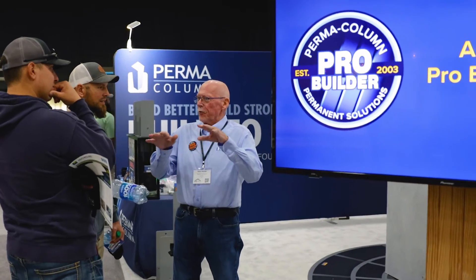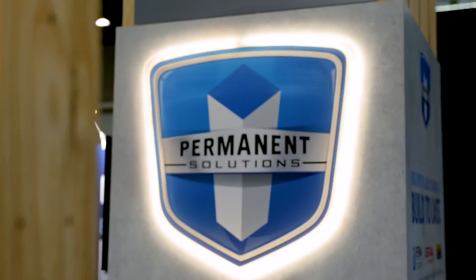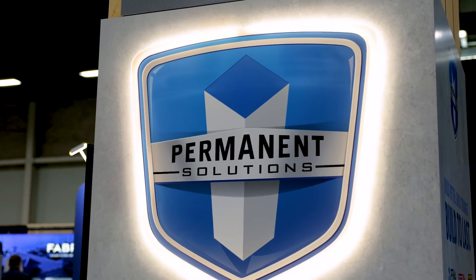Permacolumn is the number one company in the post frame industry for delivering solutions to make your building last longer. Build better, build stronger, build to last — by Permacolumn.